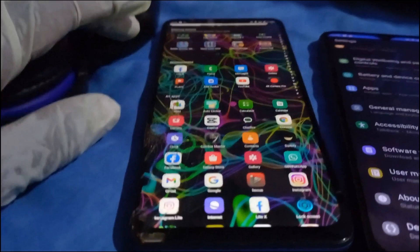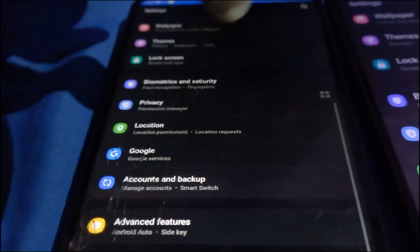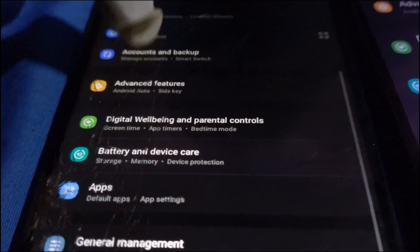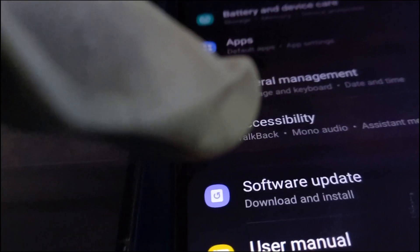As you can see on the settings panel, the notification, display, and wallpaper options are the same on both phones. The same applies to location, Google, and account and backup. However, one phone supports biometrics and security, while on the other, if I dare set a lock screen the phone gets stuck on 'Starting Android.' Worst of all, you'll find it doesn't have wipe data factory reset — and that happens when you don't click on disable KG. Here we have general management, apps, accessibility, and about phone, but software update and user manual are not available on this device.